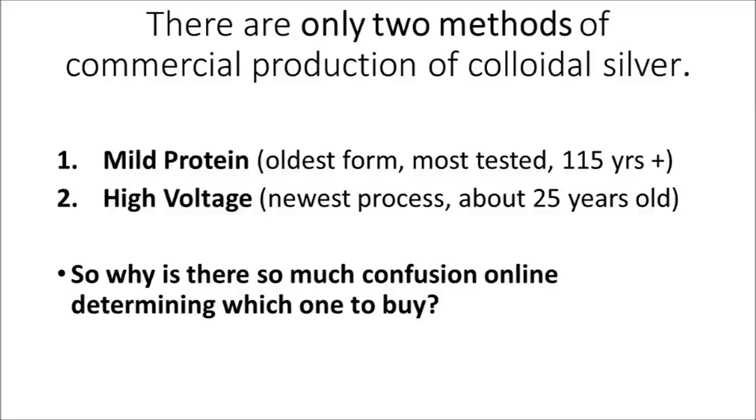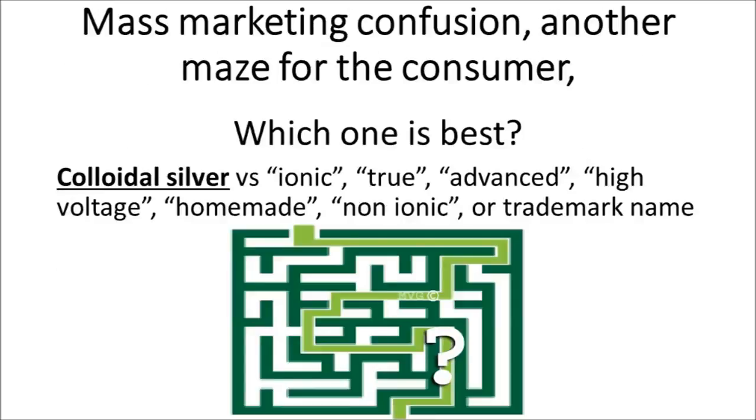Mild protein, the oldest form — 115 years old and the most tested. High voltage, the newest process, about 25 years old.